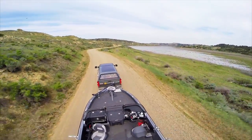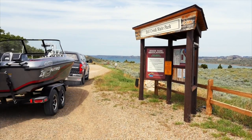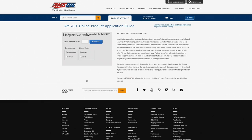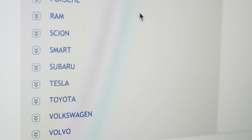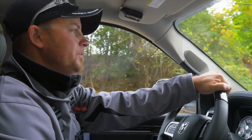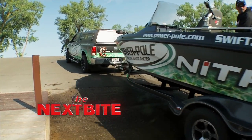What AMSOIL has done is made it so simple to find which products for your tow vehicle you actually need. All you need to do is go onto AMSOIL and you'll see right on the top there's a 'find products for specific vehicles' option. You click on that and it'll bring up drop-down menus where you pick all your vehicle information, and it's going to show you everything you need to make sure that truck's running great all summer long to take you to the fish.